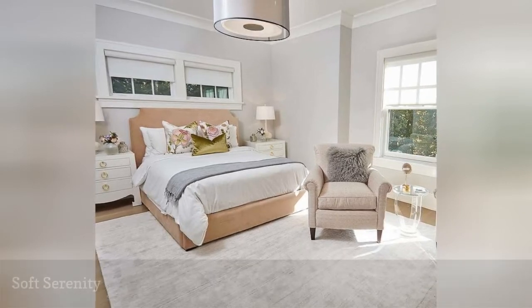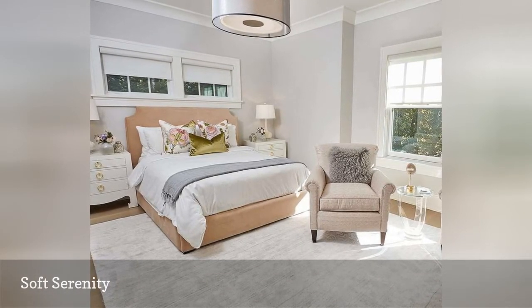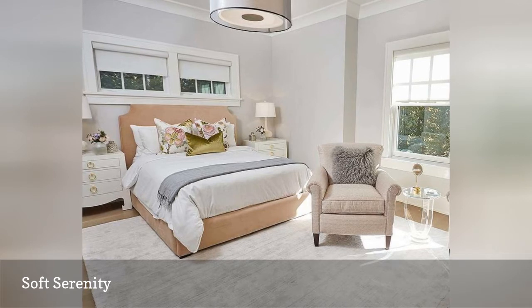This beautiful bedroom from Combined Interiors highlights the power of pastels. Soft and serene, pastels are perfect for a bedroom where color is desired, but not too much of a dramatic statement.